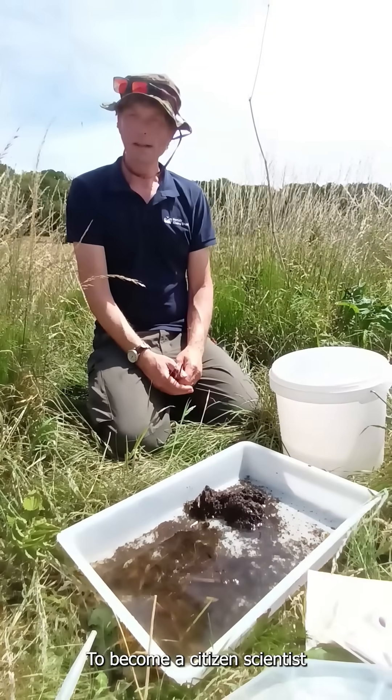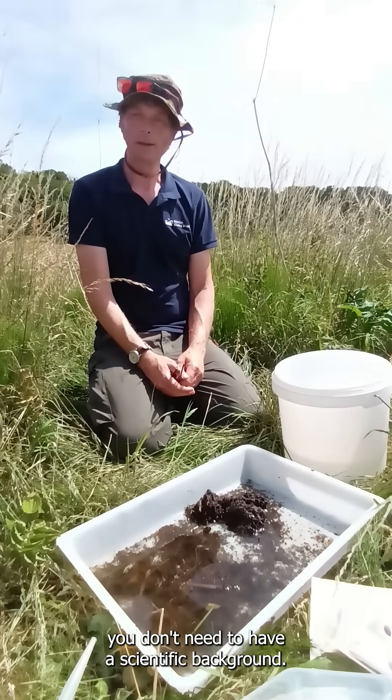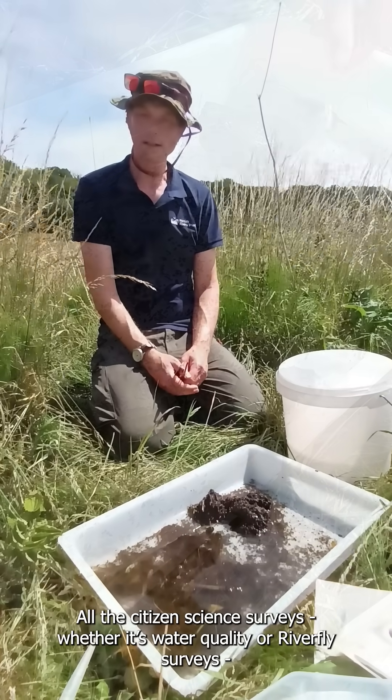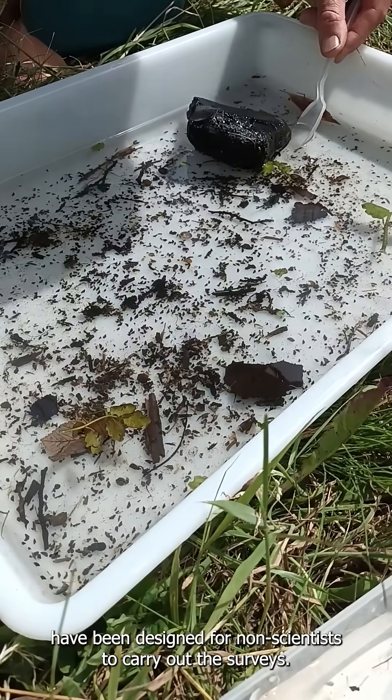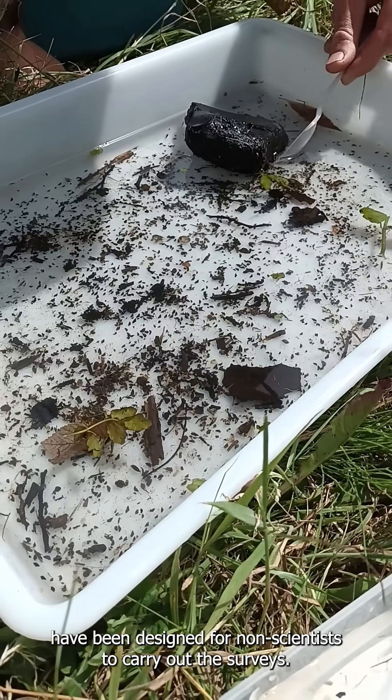To become a citizen scientist, you don't need to have a scientific background. All the citizen science surveys — whether it's water quality or river fly surveys — have been designed for non-scientists to carry out.